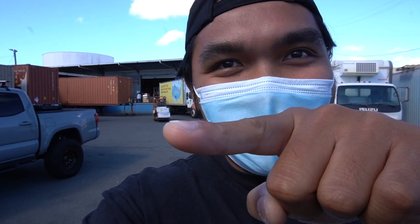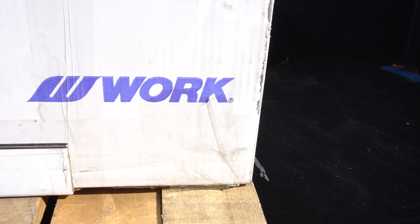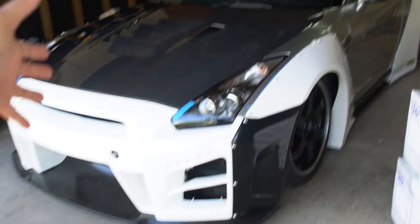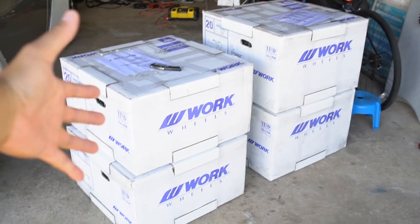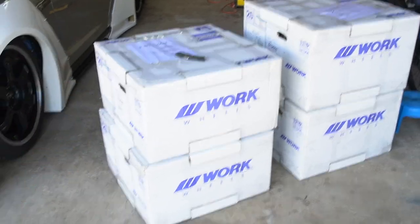You can literally see the stack of wheels right there — the guy's turning the corner right now. We're loading up, and here's just a little sneak peek. Alright, we're back home, the GTR's here — say hello to the wheels!